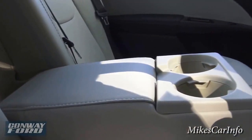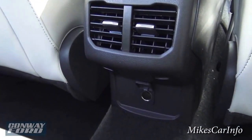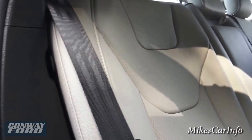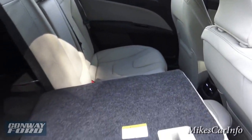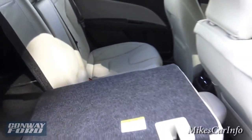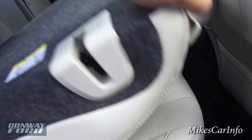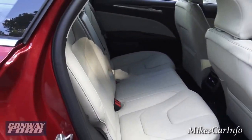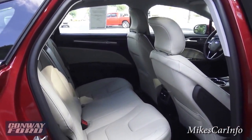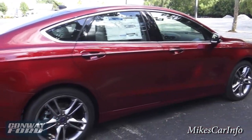The armrest folds down with some cup holders. You have some vents back here for the rear passengers' climate control, plus a power supply down there. This seat does fold down — you've got that extra space and you can have a combination of passenger and cargo space since it's a 60/40 split seat. There's also decent headroom getting in and out of the vehicle.